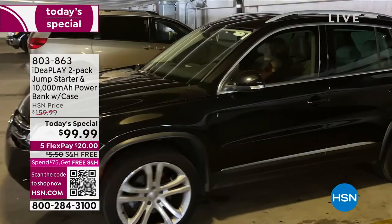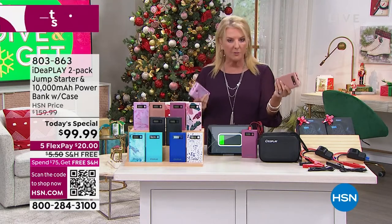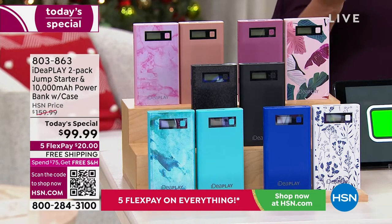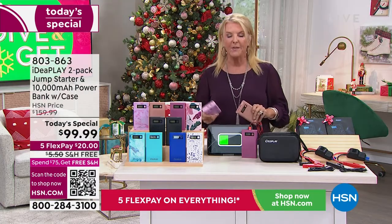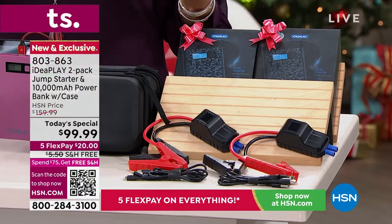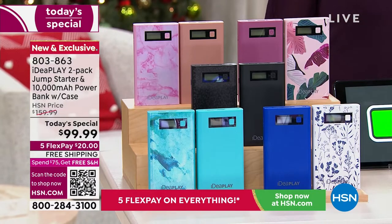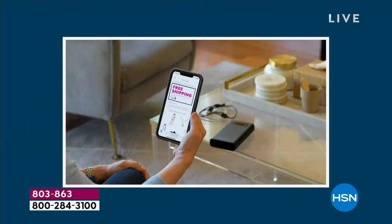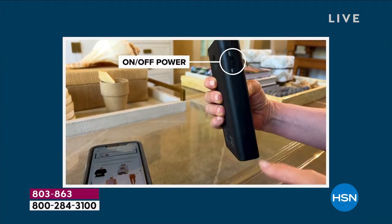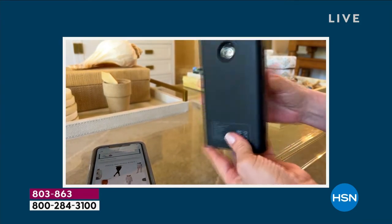Whether you're giving it to somebody else or keeping it in your car, you have the option. Maybe you keep one for your car and give the other to your daughter who's driving back and forth from college. Every car in your life should have one of these. It's very unique because it's a three-in-one: the first time you use it successfully to start your car you'll be thrilled. But it's also a charger — if your phone's dying at a restaurant, it's a charger. And it's a flashlight — you can see black ice or look under your hood to find your battery.